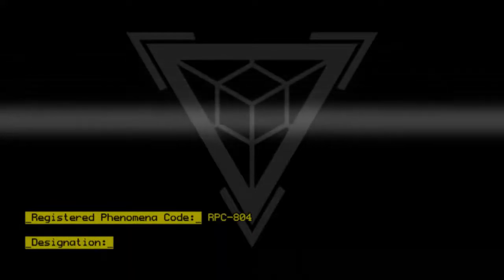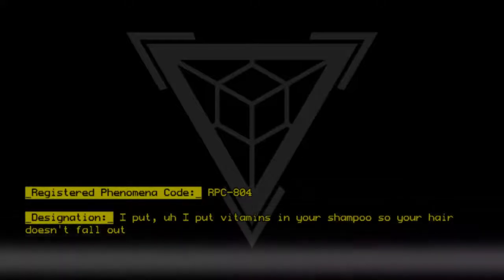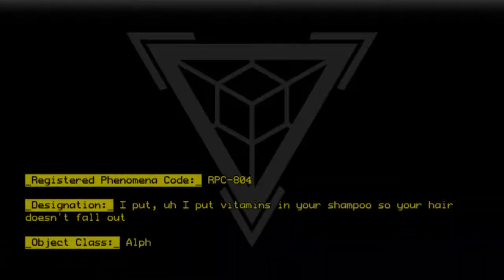Designation. Object class: Alpha Yellow.